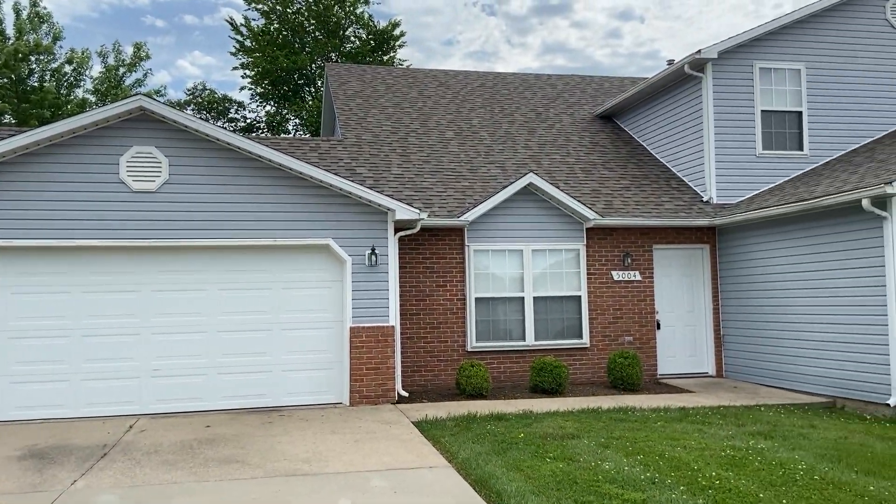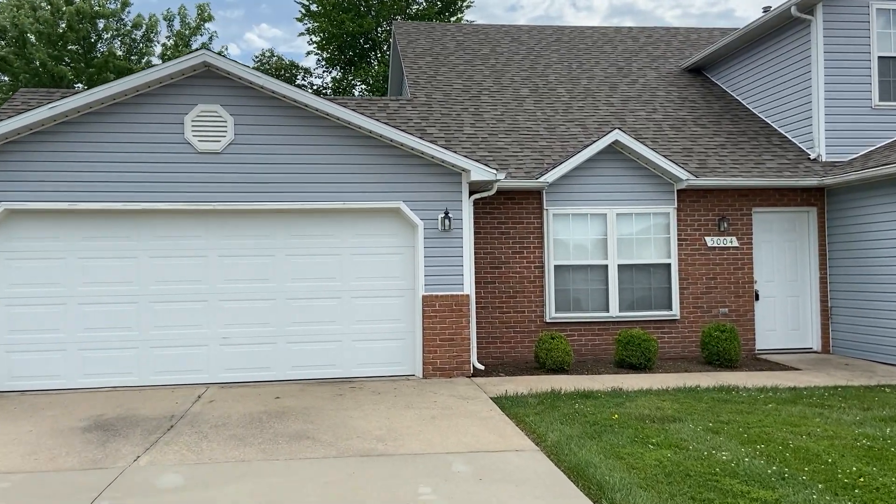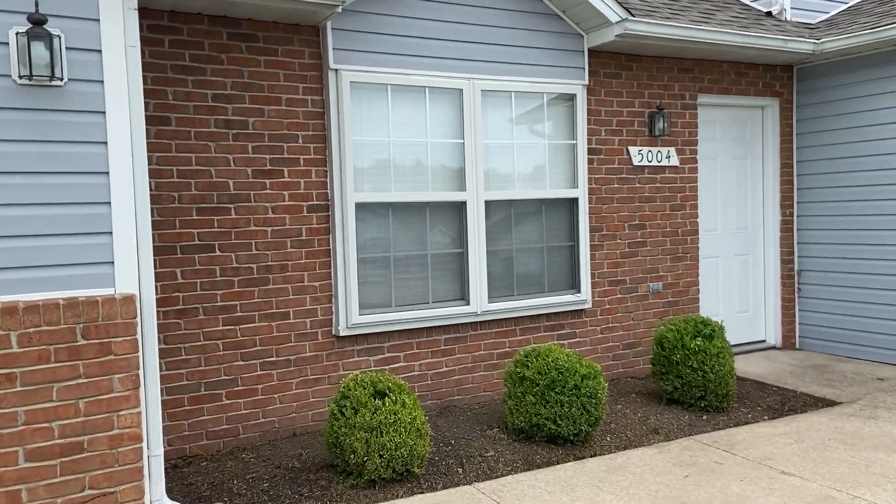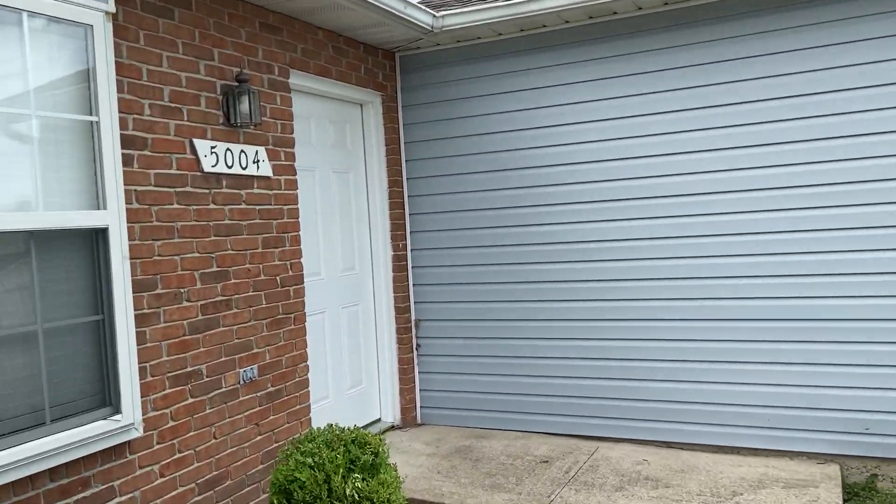Hey everybody, how's it going? Josh here with Jacobs Property Management. I wanted to take a few moments to invite you on a tour of one of our available rental properties. Today we are here at 5004 Betty Jean Way. This property has three bedrooms, two bathrooms, a two-car garage, and a washer and dryer included. So let's head on in and have a look around.